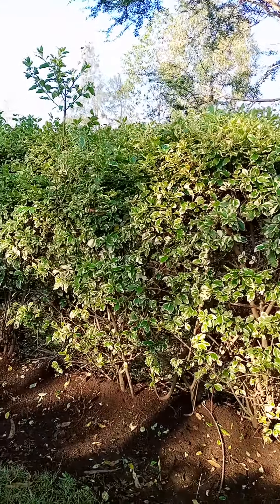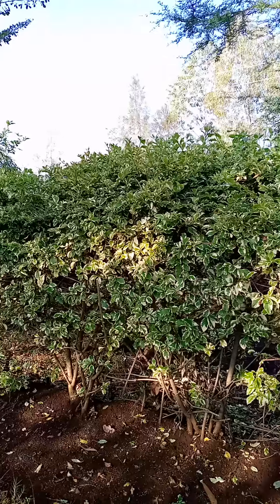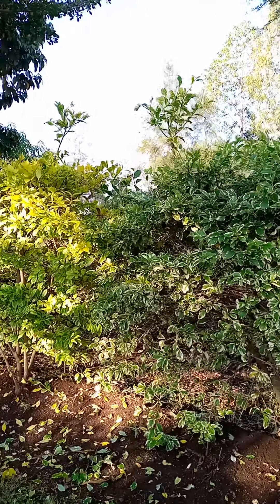So guys, we were talking about fence — about those plants, about those trees, about those flowers that can be tamed to make a very nice live fence.